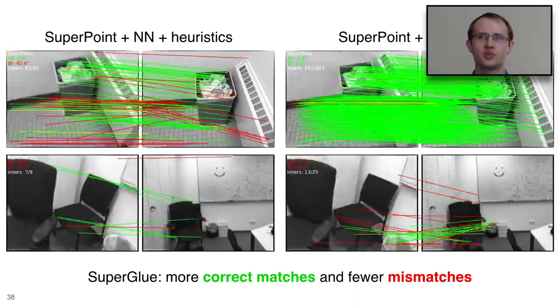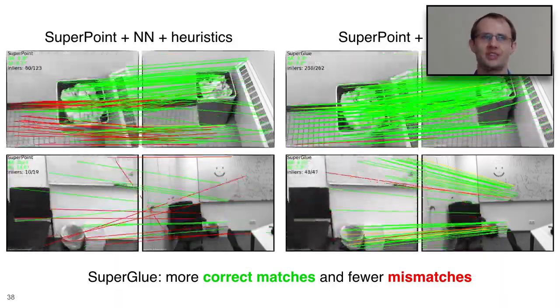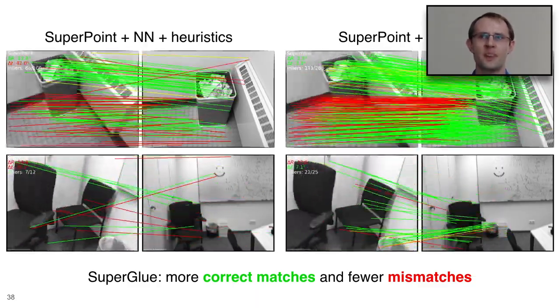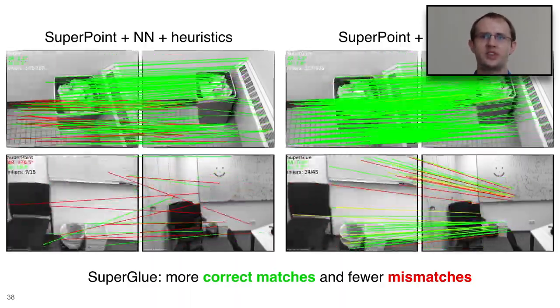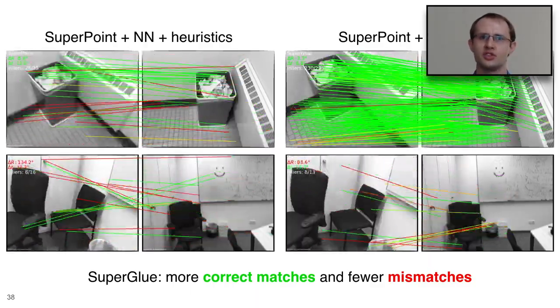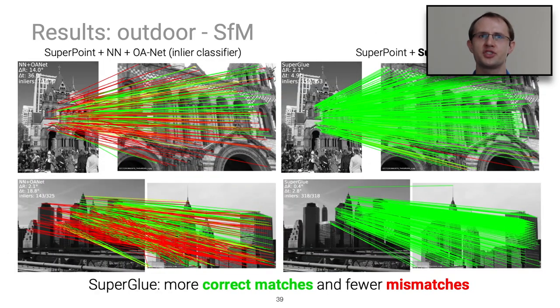In video comparisons, SuperPoint with SuperGlue (on the right) produces a larger number of higher-quality matches shown as green lines, compared to SuperPoint with nearest-neighbor matching and heuristics on the left. The red lines are spurious detections, and there are notably more on the left. We also trained a SuperGlue system on outdoor data, comparing SuperPoint plus nearest-neighbor matching plus last year's OA-Net inlier classifier against SuperPoint with SuperGlue — again showing a large number of high-quality green matches.